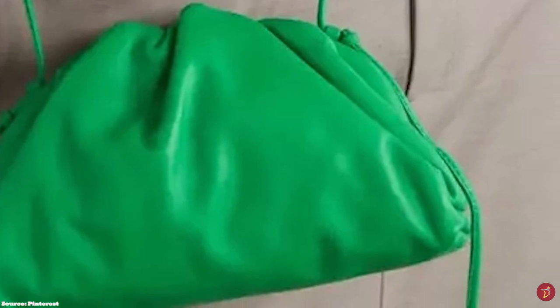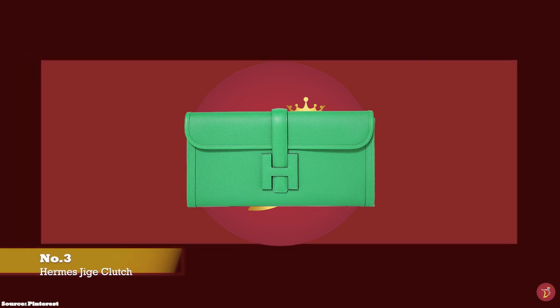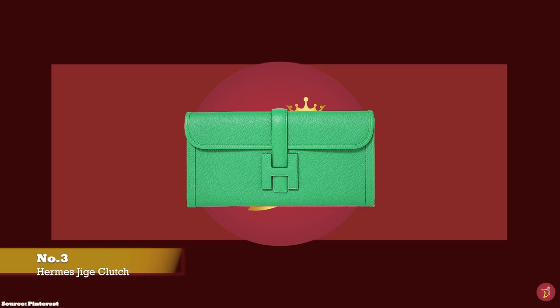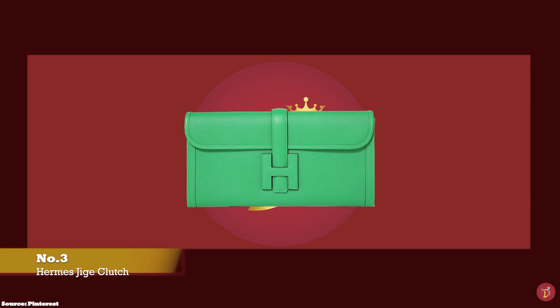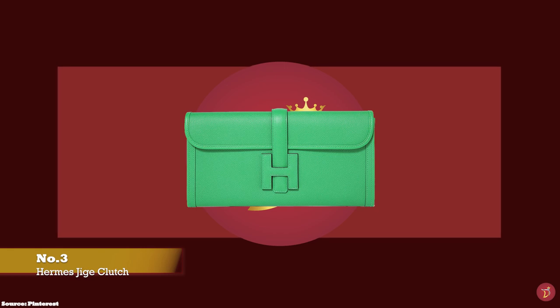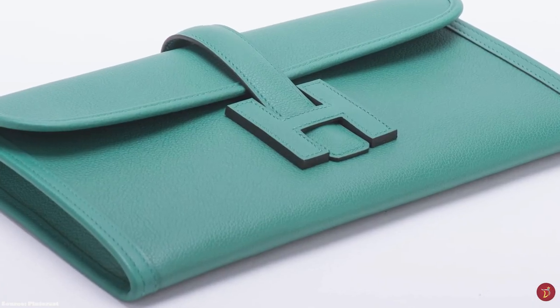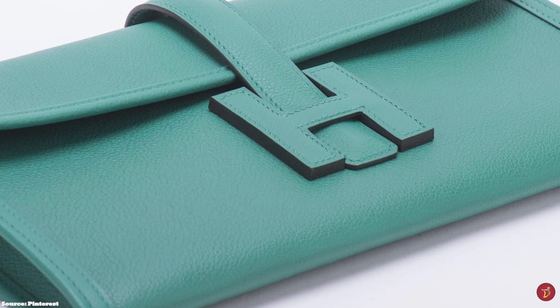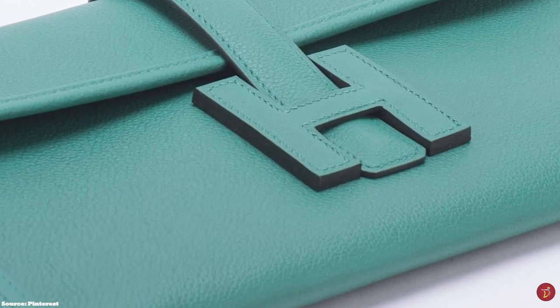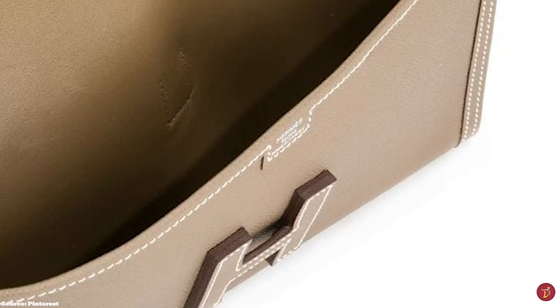At number three we have the Hermès Jige Clutch, with prices starting at upwards of approximately £3,000. The Hermès Jige Clutch is an elegant handmade clutch exuding Hermès craftsmanship and premium quality leather. It is a flat envelope-shaped bag with a slim streamlined rectangular silhouette. The front is adorned with the iconic Hermès H logo on the front flap, which also doubles as the mechanism to secure and close the clutch with a pull-through crossover strap into the H clasp, making it an instantly recognizable part of Hermès's collection.